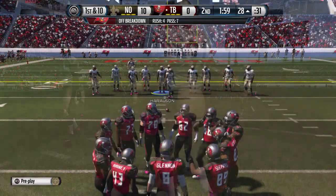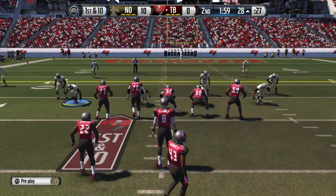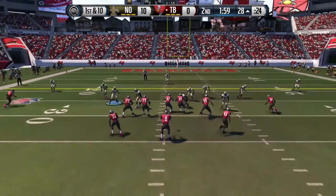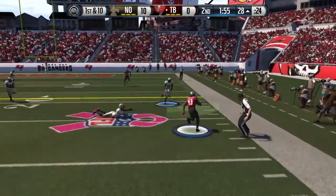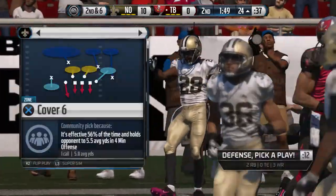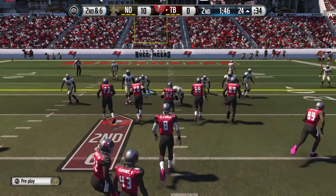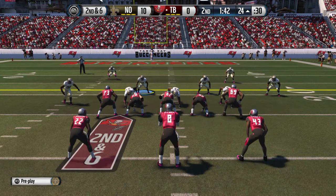Welcome back. We're coming out of the 2-minute warning. The Saints go with the dime formation here on defense. The Buccaneers take it from the 28. Lewis there to take it down. The best thing to say about that play — it gained a few yards. That's what you do. All plays don't score; sometimes you just want to pick up a couple yards.